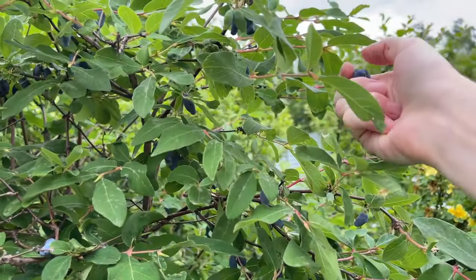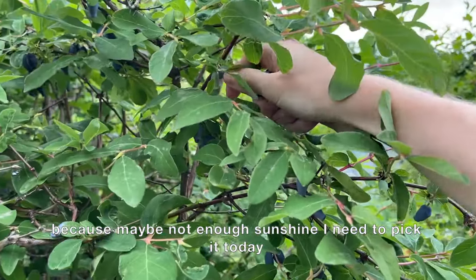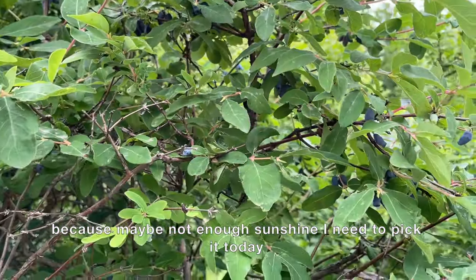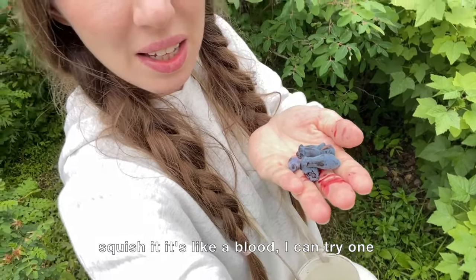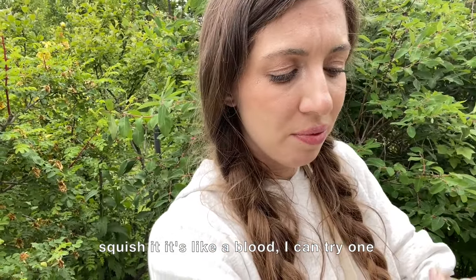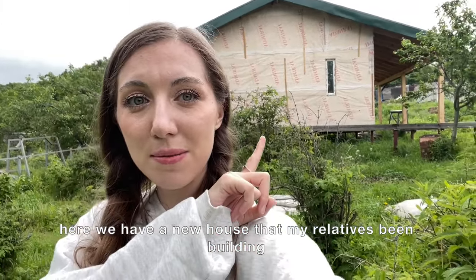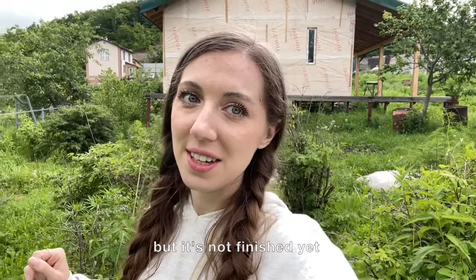I need to pick some currants today. When you squish one it's like blood — I can't help it, I have to try one. It needs sugar — bloody fingers!